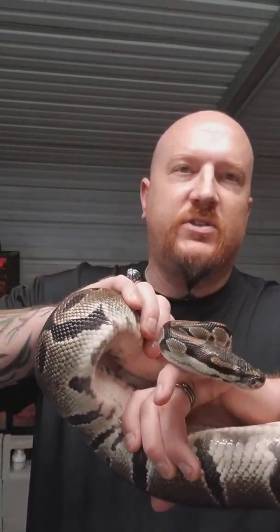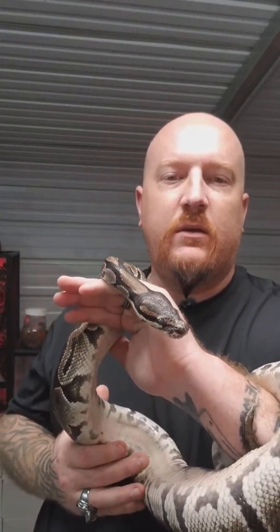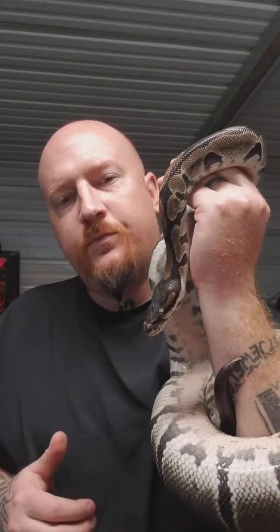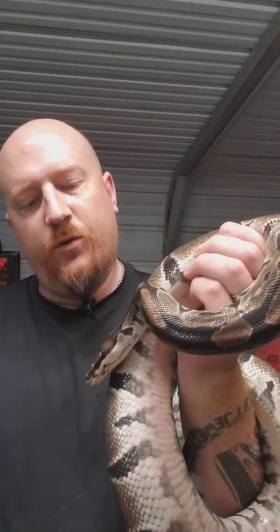Pythons are constrictors, which means they will wrap their bodies around their prey and squeeze them until they suffocate. And then after that, they will swallow them whole. Most snakes eat about once a week — they need a body to digest the food.